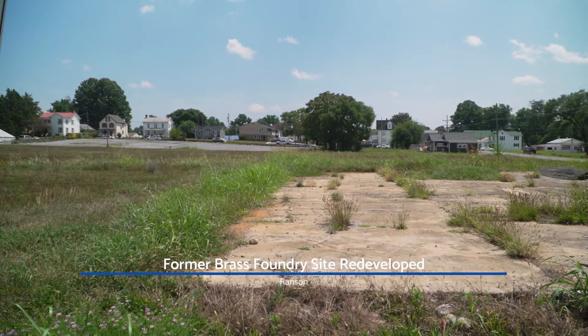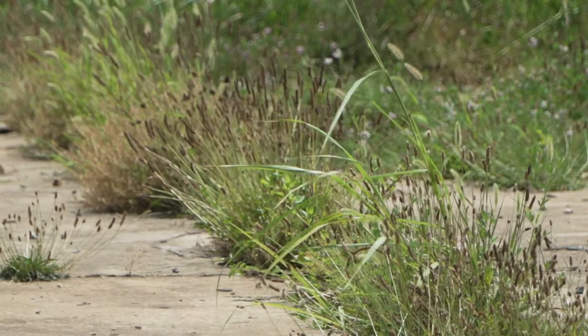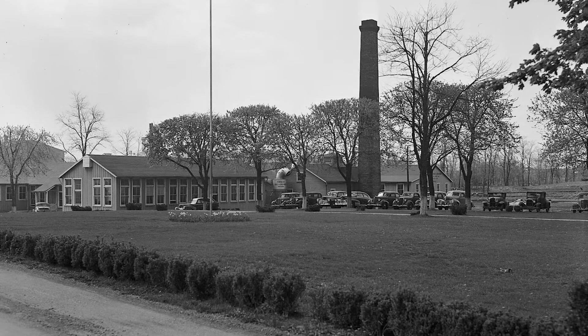This large vacant lot in Ranson will soon be humming with construction equipment. The former site of a brass foundry, it's about to become the centerpiece of the town's revitalization efforts with a mixed-use commercial and residential development.